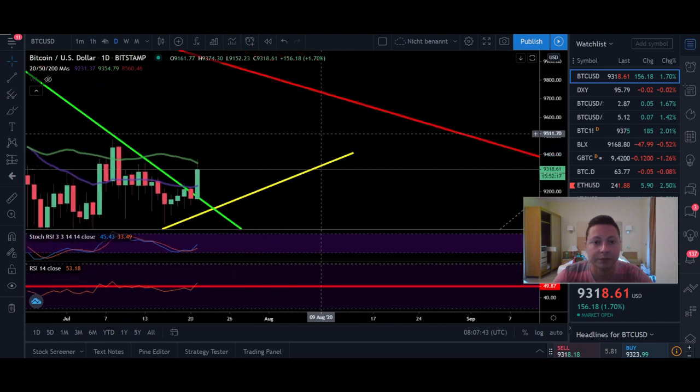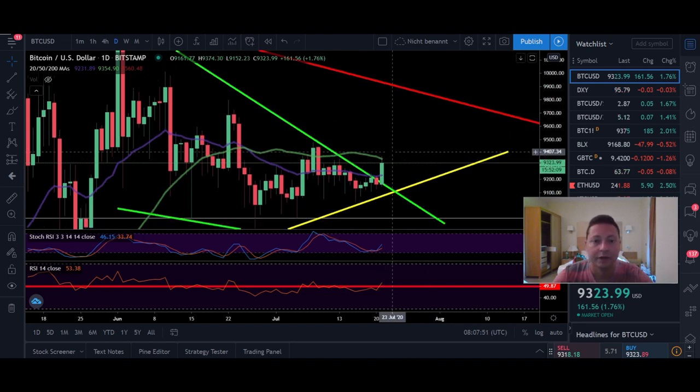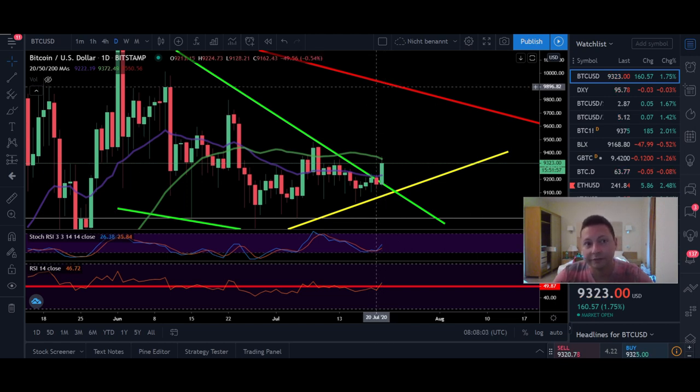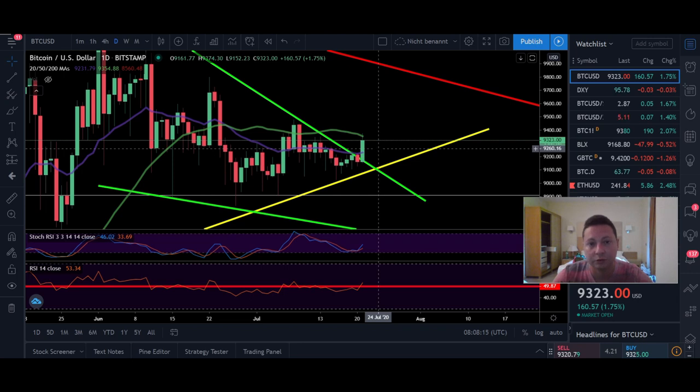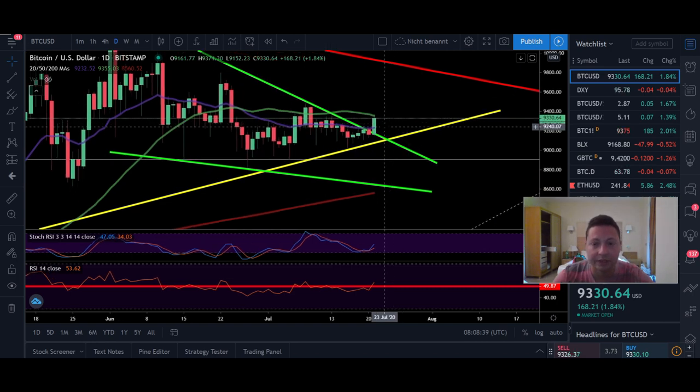On the daily time frame, you can see we bounced right at the 50 daily moving average, where I expected resistance. It's very important that we break $9,500 to go immediately up towards $9,900. Once we start fighting this area, it will likely mean we're creating and closing candles above the 20 daily moving average — currently at around $9,240 — which I need to confirm we're shifting to the upside.